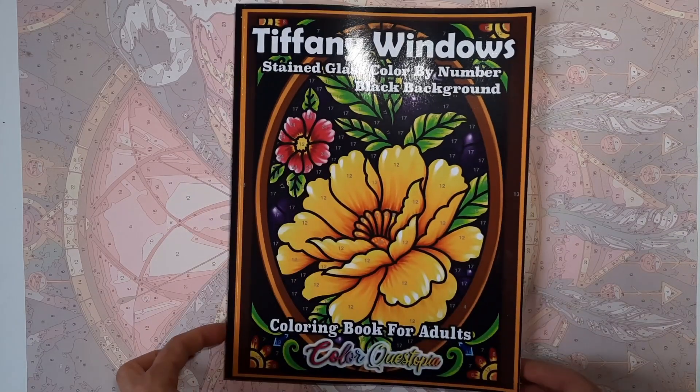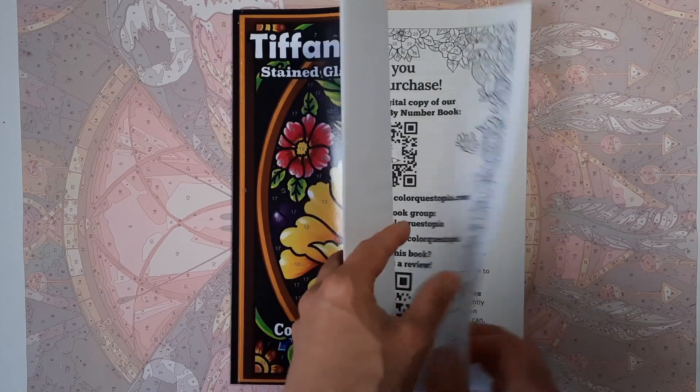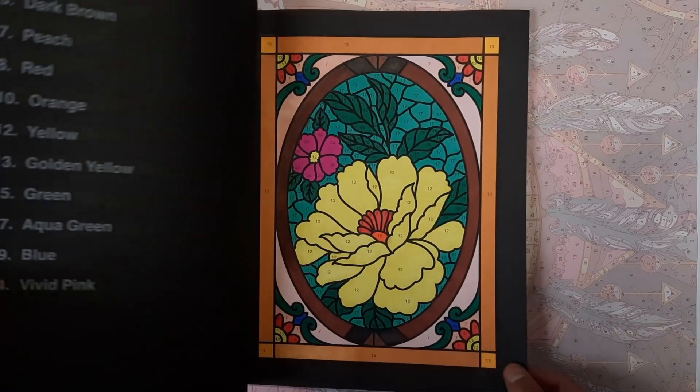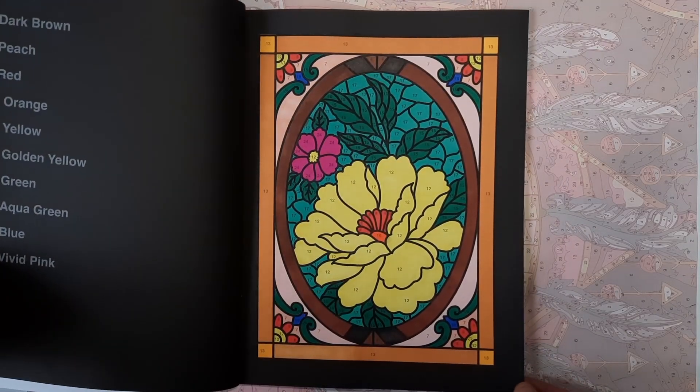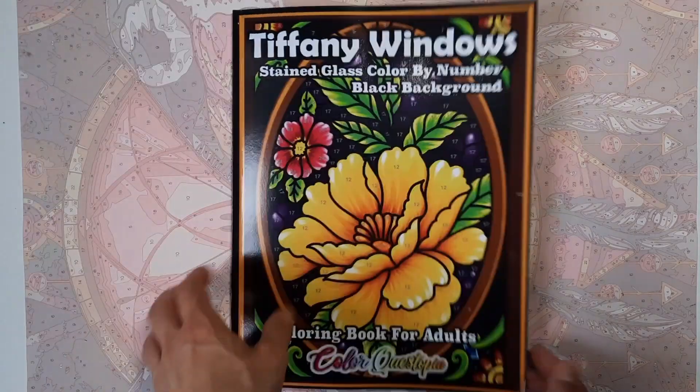Because I love stained glass so much, I also did the Tiffany Windows of Color Questopia that I recently got — I think it was just my last haul. Did the first image there, again alcohol markers. Really simple and relaxing to do.